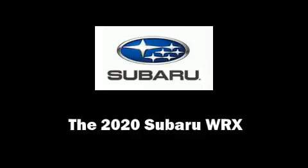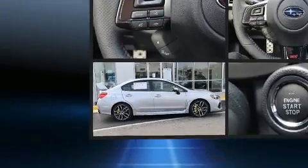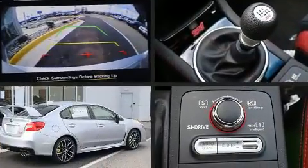Step into the 2020 Subaru WRX. Subaru made sure to keep road handling and sportiness at the top of its priority list.